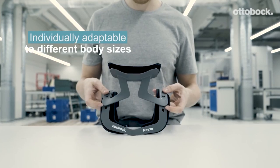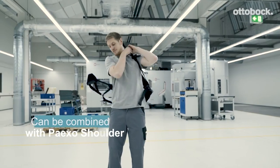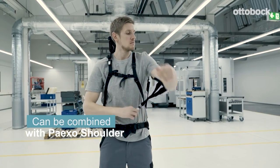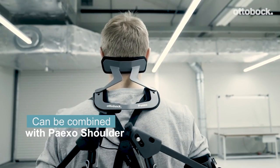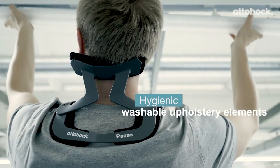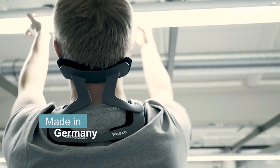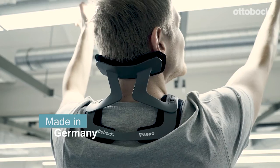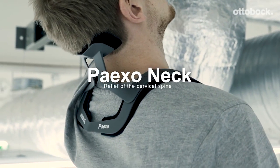It weighs only 5.3 ounces, and you can put it on in just a couple of seconds. The model fits people from 5 feet 2 inches to 6 feet 2 inches tall, and there's a custom adjustment option too. The biomechanical design doesn't restrict movement. In addition, the solution is compatible with the same company's exoskeleton for the arms. And no batteries, charges, or anything else is needed, as both products are energy independent.